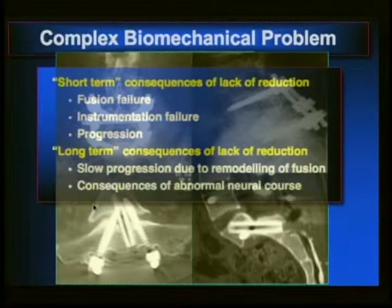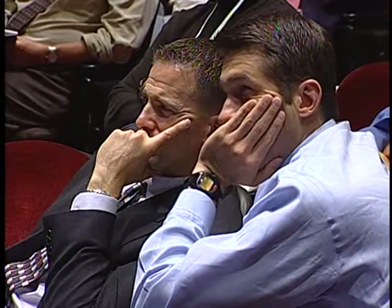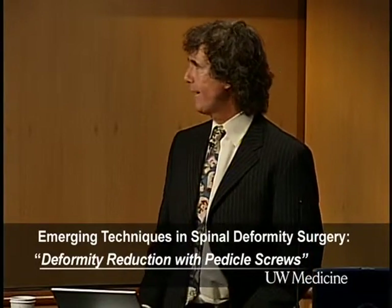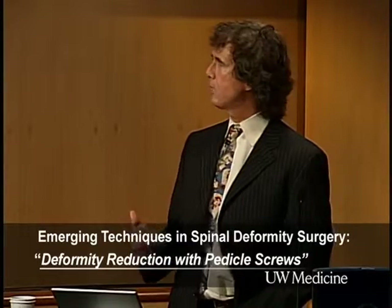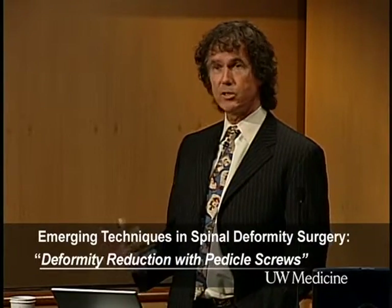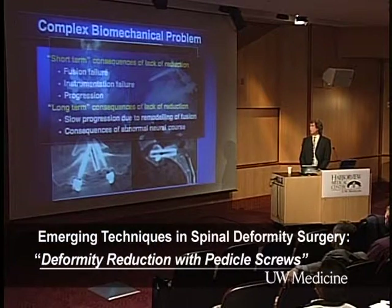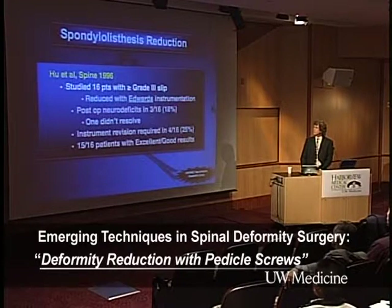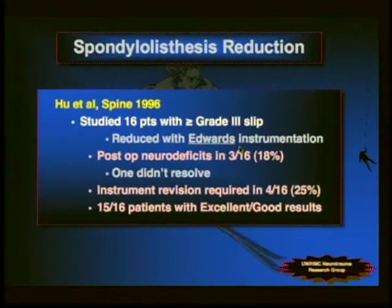Why would we want to reduce these? Short-term consequences of lack of reduction include fusion failure, instrumentation failure, and progression. Long-term consequences are more controversial — a slow progression due to remodeling of fusion and constant long-term consequences of the abnormal neural course. The real unknown is: as we've discussed with adolescent idiopathic scoliosis, what happens longer down the line? We improve things up front, but what happens over 20–30–40 years with a solid union in an anatomically unfavorable position?